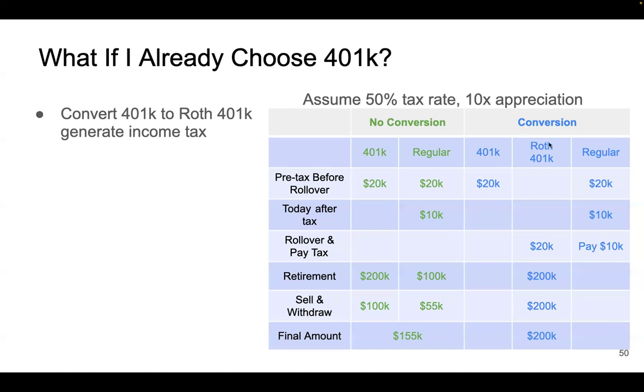Now let's look at the blue conversion scenario. You start with the same $20k inside your 401k and $20k of regular income. You pay 50% tax on the $20k outside money, leaving $10k. Then you do a conversion: moving $20k from 401k to Roth 401k is considered $20k of income, so you pay $10k in tax. That uses up your $10k after-tax dollars, leaving $0 outside but $20k in your Roth 401k.